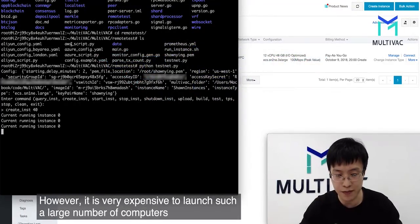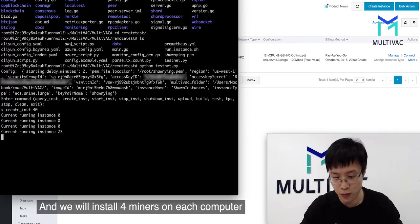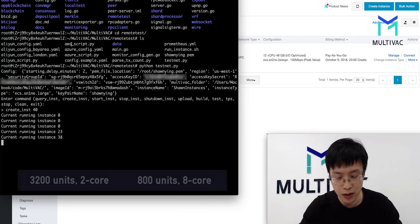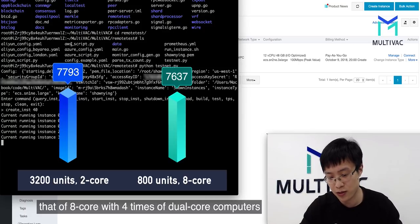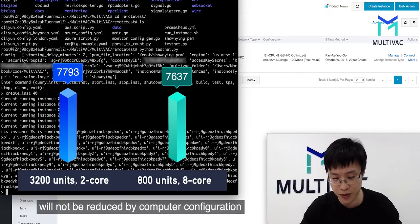However, it is very expensive to launch such a large number of computers. So now we only start 40 nodes for the demonstration, and we will install four miners on each computer. So we have 160 miners, and they are distributed into 16 shards, with 10 miners in each shard. According to the lab data, it is possible to achieve a TPS close to that of 8-core machines with 4 times the number of dual-core computers. Thus, the overall performance of the system will not be reduced by computer configuration.